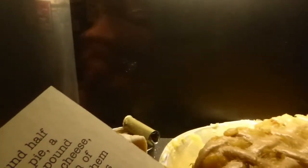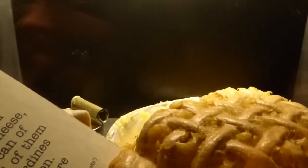We found half a pineapple pie, a quarter of a pound of gorgonzola cheese, and an open can of sardines — all of them, except for the sardines, in good condition. The sardines were a little dry.